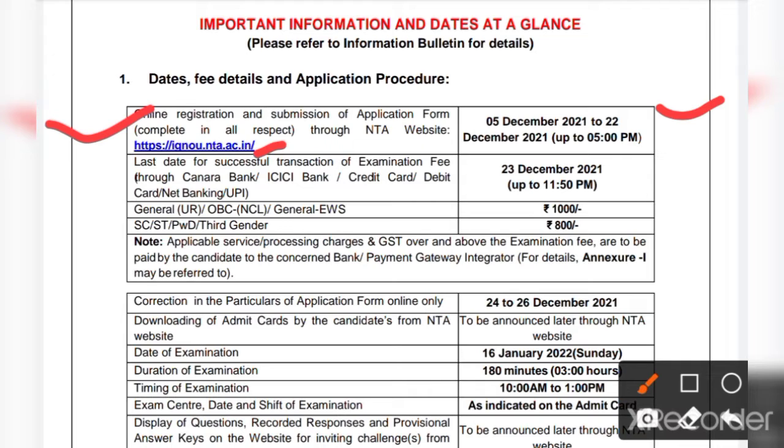The last date of successful transaction of examination fee through Canara Bank, ICICI Bank, credit card, debit card, net banking, or UPI is 23rd December 2021. The fee structure for General, Unreserved, OBC-NCL, and General EWS categories is 1000 rupees, whereas for SC, ST, PwD, and Third Gender categories the fee is 800 rupees.